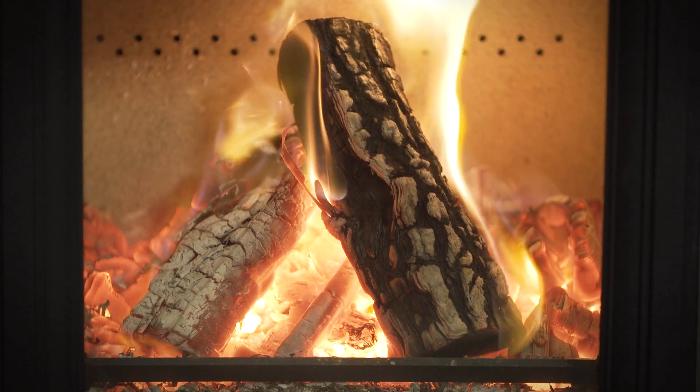Burn dry wood in a modern eco-design stove, which is well maintained with a regularly swept chimney, and you can be sure of the perfect fire whilst caring for our environment.